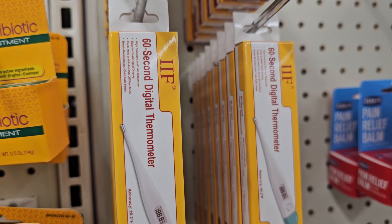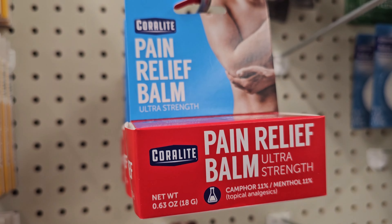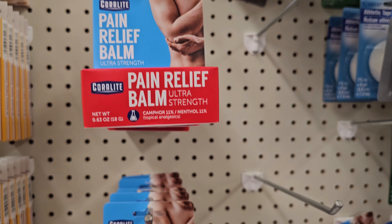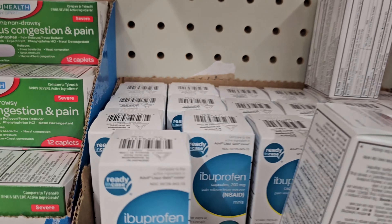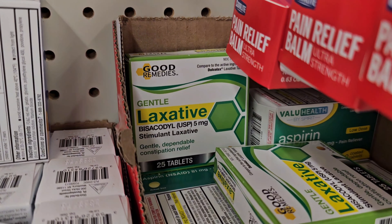That's a thermometer — it says digital. Pain relief, pain relief, pain relief. More pain stuff here. And something to help you go to the bathroom.